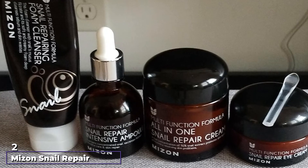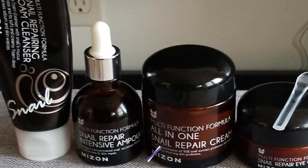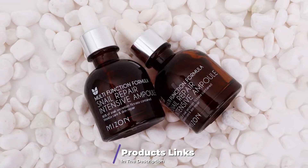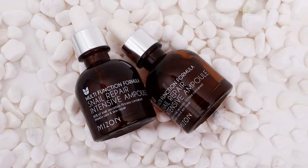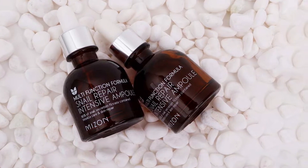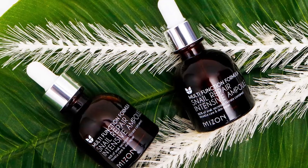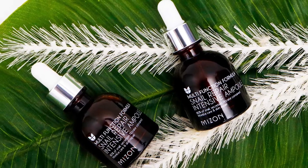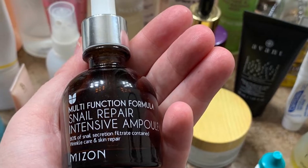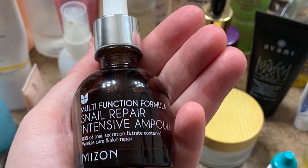Moving on to number two: Mizon Snail Repair Intensive Ampoule. Since we heard this is the best snail serum for acne scars, we had to investigate. Snail mucin alone improves wrinkles, but there's not a lot of evidence that it fades hyperpigmentation. However, the serum also has other anti-aging ingredients like adenosine, panthenol, hyaluronic acid, licorice root, and pomegranate, making it excellent for regenerating the skin and reviving your complexion to fix dullness and dryness.